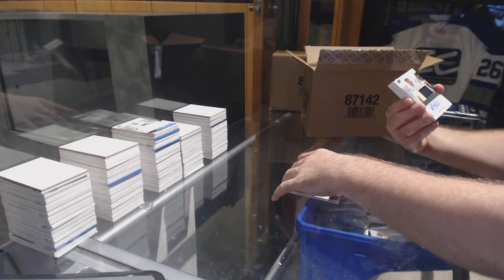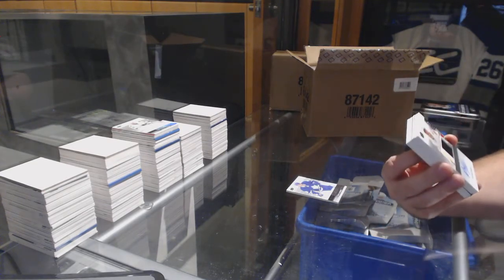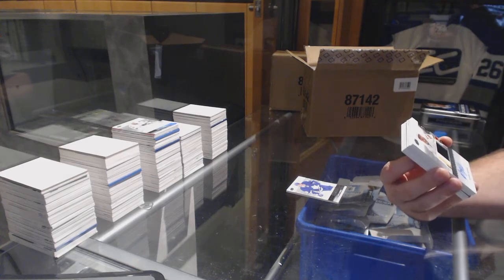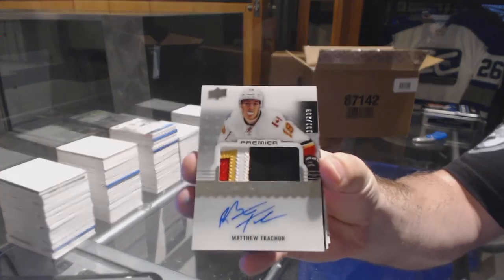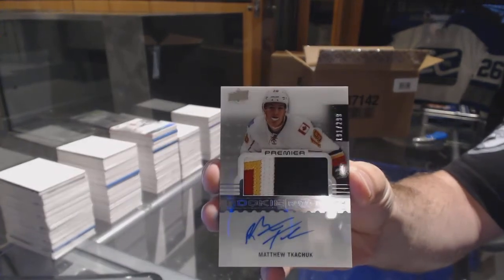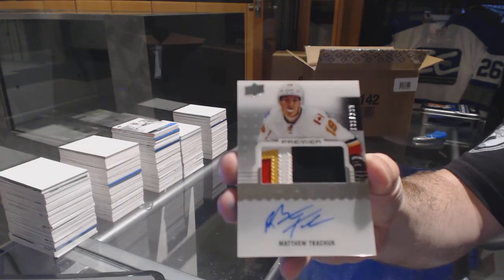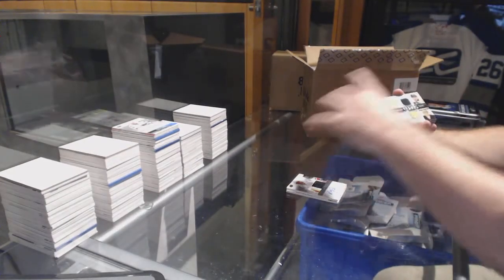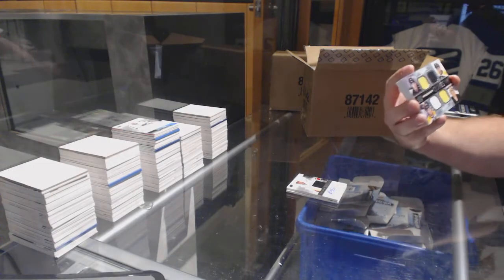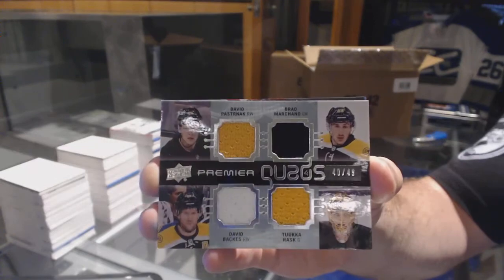For the Calgary Flames, the $2.99, sorry, four-color rookie patch auto, Matthew Kachuk. We've got for the Boston Bruins, number 49, Pasternak, Marshawn, Rask, Backus — quad jersey.